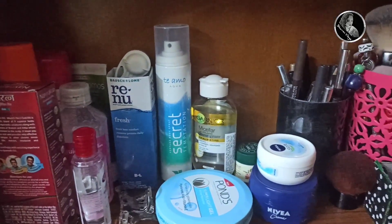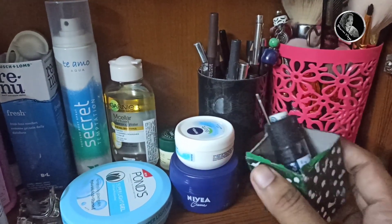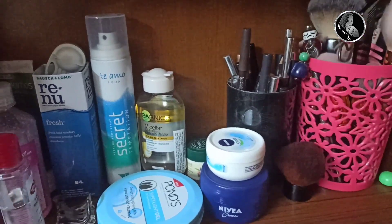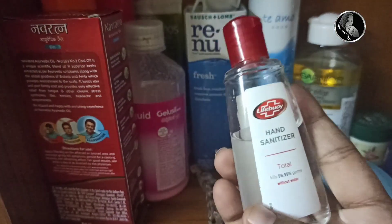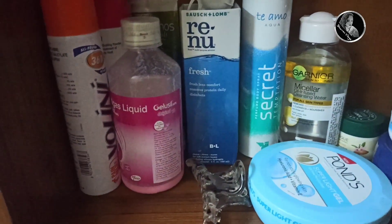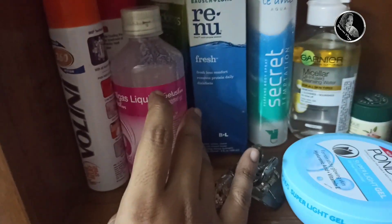After the first shelf, this is how the second shelf looks. There is a tic-tac clips, safety pins and hair pins, hand sanitizer, and also another hand sanitizer. And this is Navratna oil — I like this oil a lot. And some basic medicines like Gelucil, Volineer spray, and Candid dust powder.